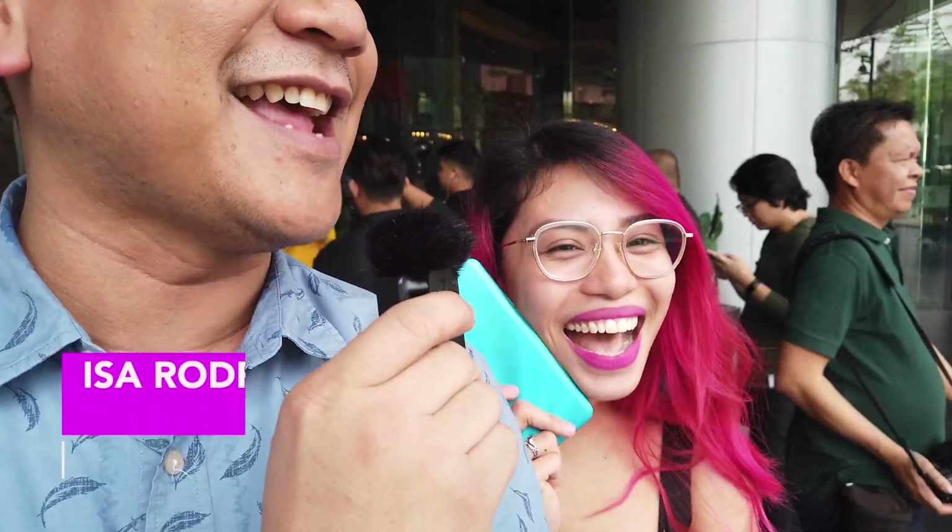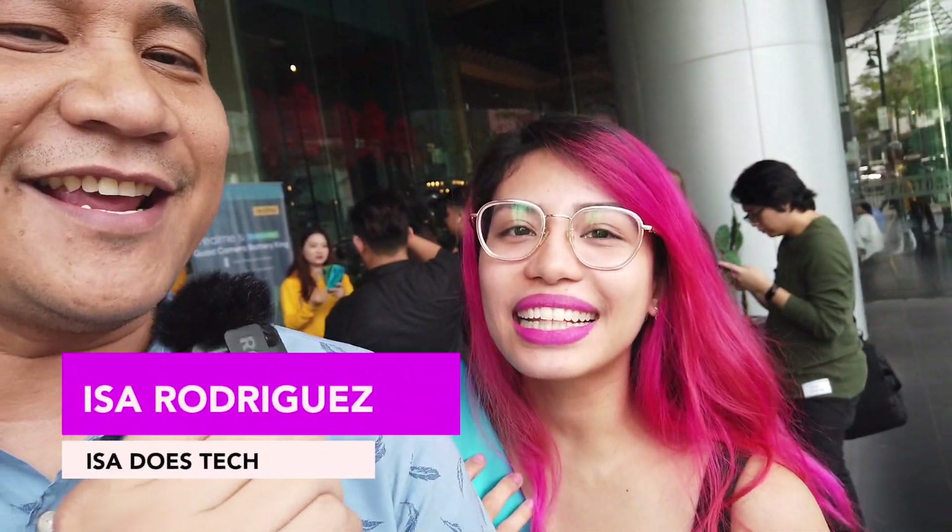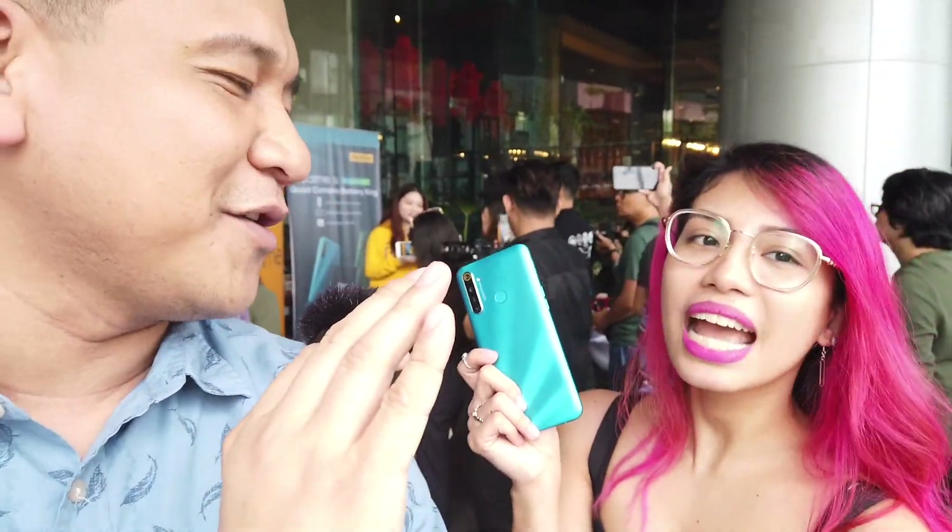Thank you so much, Jam. So we're at the Realme 5i launch and I see Isa over there taking a selfie. I saw that you're rocking the Realme 5i there. It's so nice — no smudges! No smudges. One of the good features of the phone is that they eliminated that smudge issue. And I really like it when phones have color and great design. Like I always say, the phone is always in your hands — it has to be pretty too.